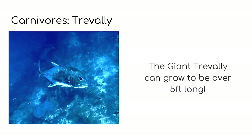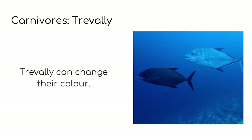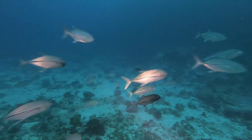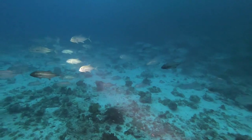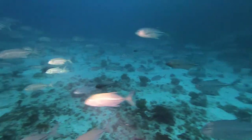The giant trevally, often called the GT by scuba divers, can grow to be over five foot in length — that's longer than me. They are darker silver in colour and can sometimes look black. Like some other fish, trevally can actually change their colour, which is really cool. Unlike many animals which change colour to camouflage or blend into their surroundings, these fish actually change colour to communicate or talk to one another. Male big-eyed trevally change their colour from silver to black when they mate, which you can see in this video here.